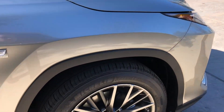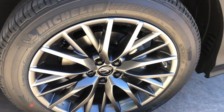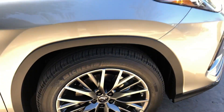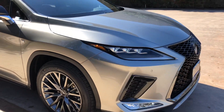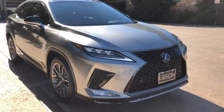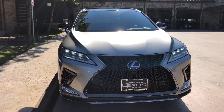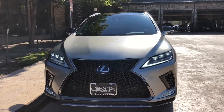On this model we have our upgraded 20-inch Lexus F-Sport rims. On the front of the vehicle we have our newly refreshed Lexus spindle grille with our upgraded triple-beam LED headlights.